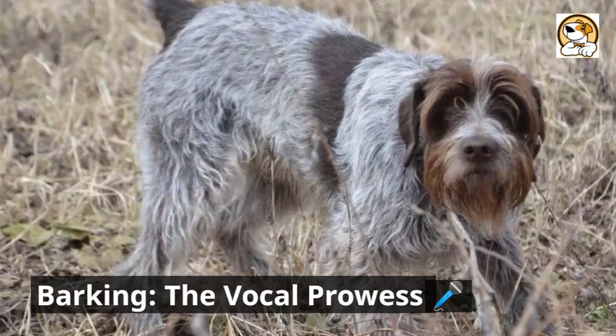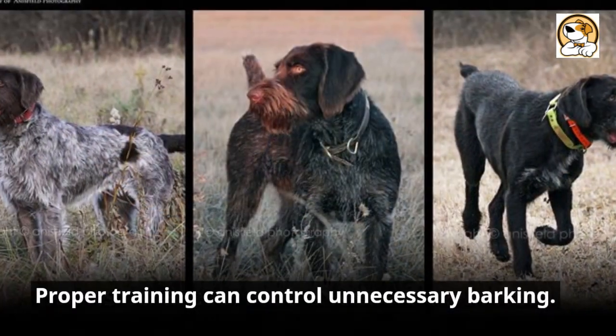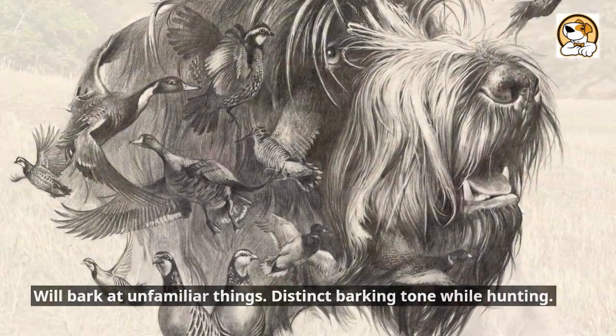Barking — the vocal prowess: barks to alert but is not an excessive barker. Proper training can control unnecessary barking. Will bark at unfamiliar things and has a distinct barking tone while hunting.